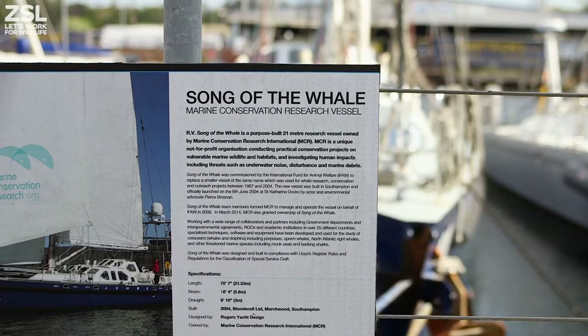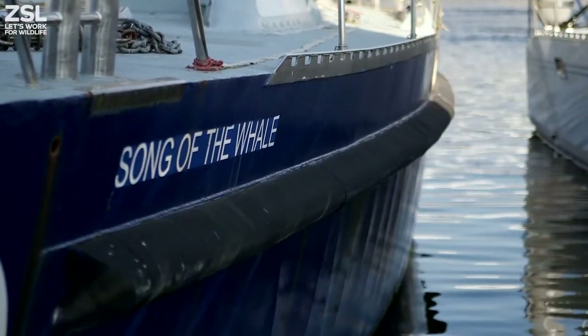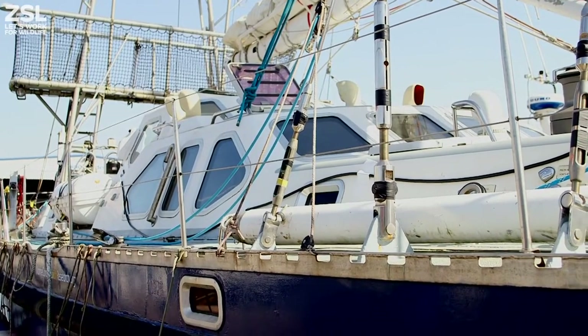Song of the Well is a 21-metre steel research vessel. The steel hull means we can go up into the higher latitudes and polar waters, however this survey is going to be much closer to home — we're going to be working towards the River Tent. The great thing about Song of the Well is it's a liveaboard vessel, so we're going to have a team of approximately 10, all staying on board, sleeping on board, and working on board for about a week.